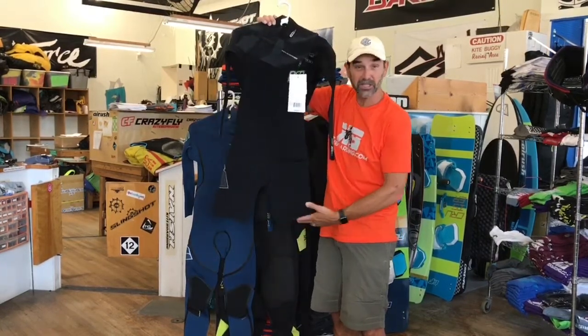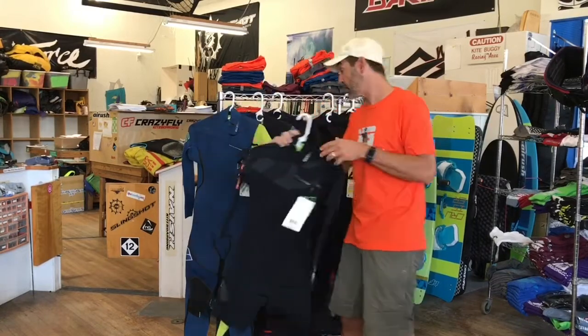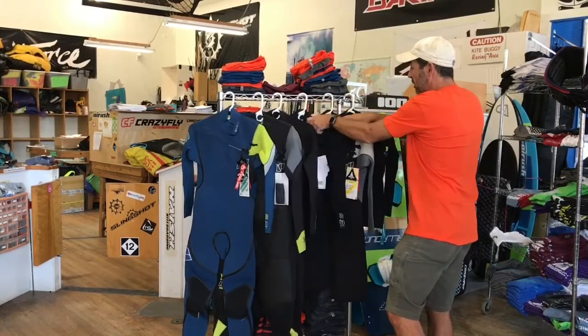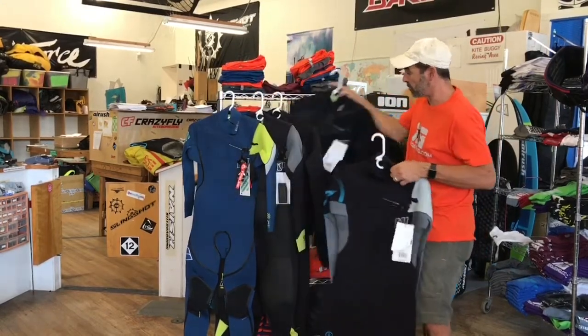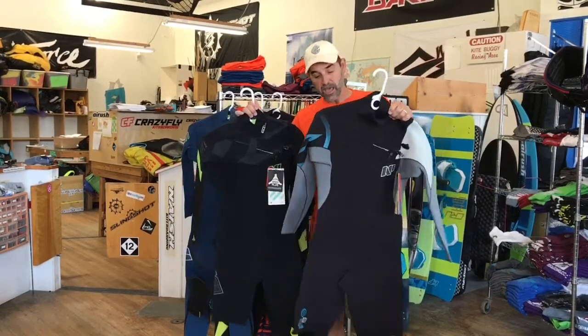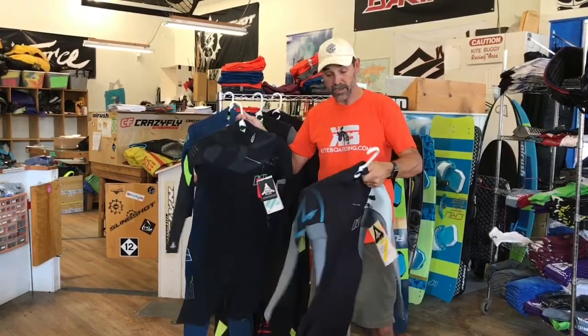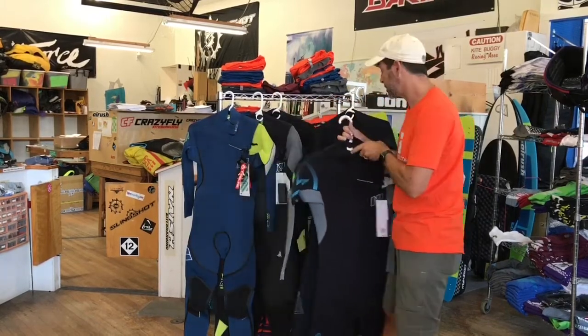The short legs are for when it's not the dead of winter — just that suit where you don't want full legs on. I call it the spring-to-fall type suit right before the winter side. A really nice option. They also have the Rise version of the same short-leg suit — just a little bit lower quality neoprene, you pay the price difference. If it's something you don't use as much, a lot of people pick these up.